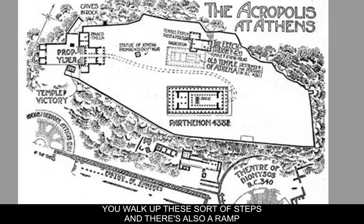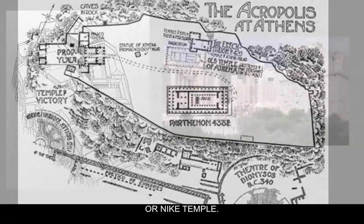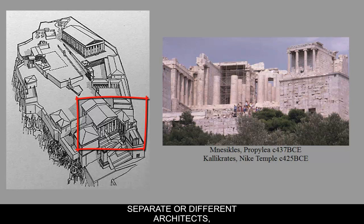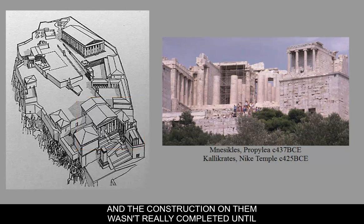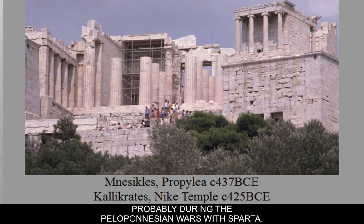You walk up these steps, and there's also a ramp on the side that would allow for wheeled carts to go up. The Propylaia is the gate, located right here. On the right-hand side of the Propylaia is a little temple called the Temple of Nike. The Nike Temple and the Propylaia were made by two slightly different architects, and construction wasn't really completed until a little after the beginning, probably during the Peloponnesian Wars with Sparta.